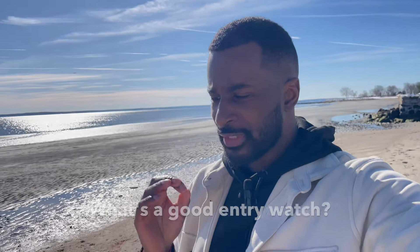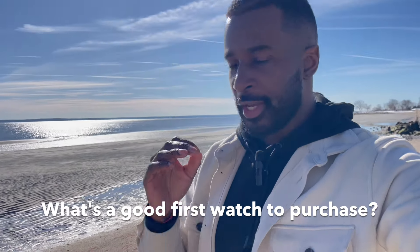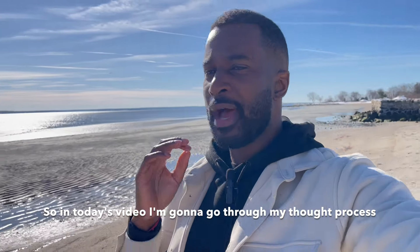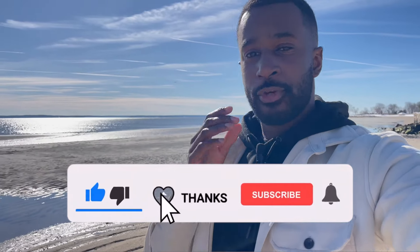I often get asked what's a good entry watch, what's a good first watch to purchase. My response in my mind is always that there's no straightforward answer, so in today's video I'm going to go through my thought process on this question.